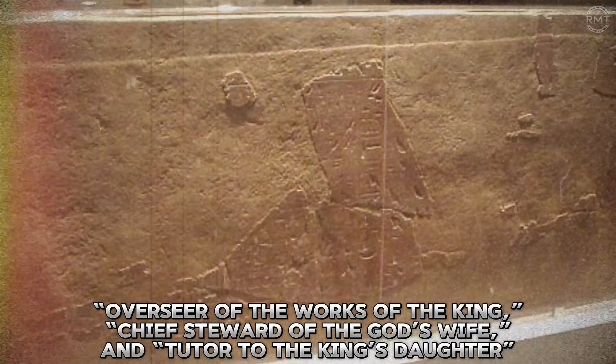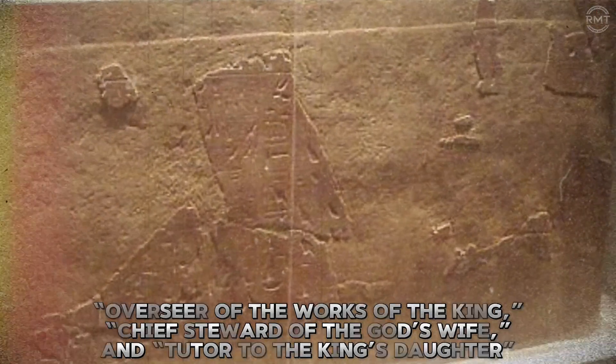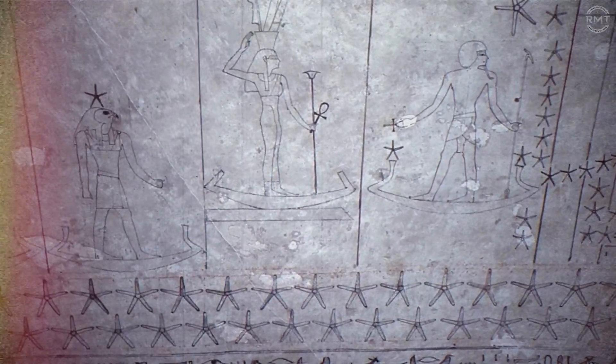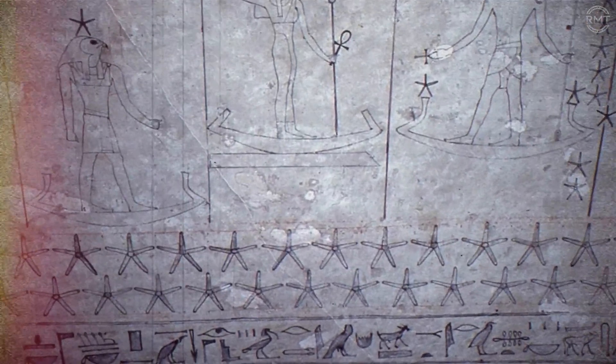Senenmut held over 80 titles, including Overseer of the Works of the King, Chief Steward of the God's Wife, and Tutor to the King's Daughter. Yet his rise to power is unmatched by others of non-royal blood. Some Egyptologists speculate he may have had access to sacred or scientific knowledge usually reserved for the priesthood. Others suggest he was part of a deeper intellectual tradition — one now lost.